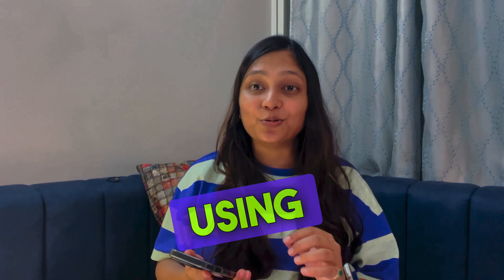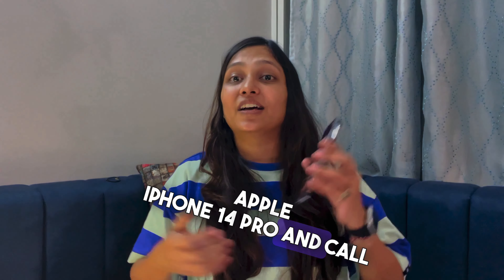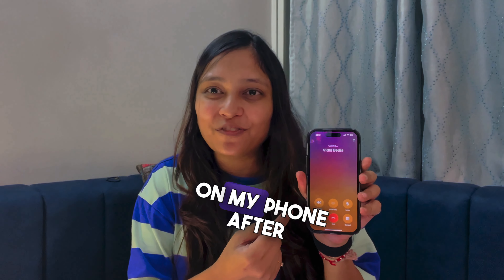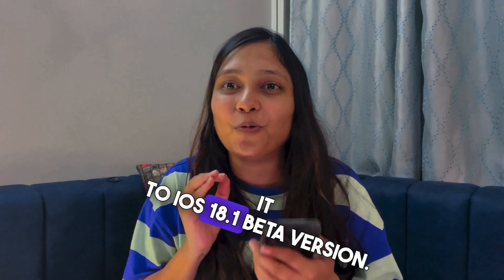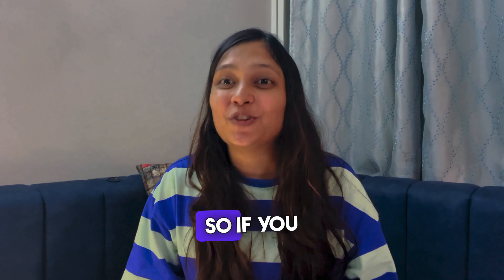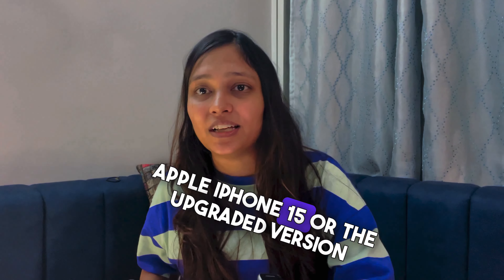As you can see, I am using Apple iPhone 14 Pro, and the call recording feature is now available on my phone after updating it to iOS 18.1 beta version. So if you thought you'd have to buy an iPhone 15 or the upgraded version just to get this call recording feature, this is great news for you.